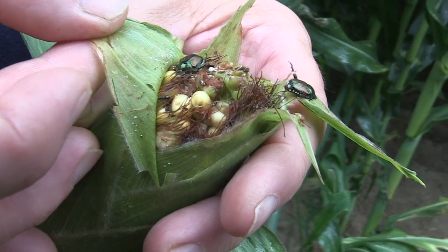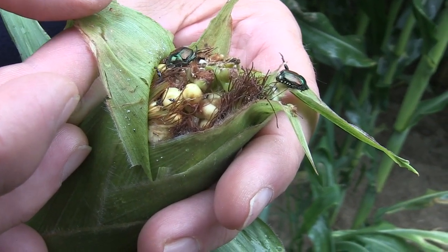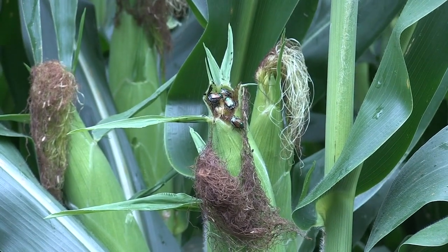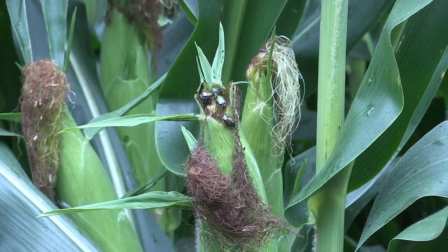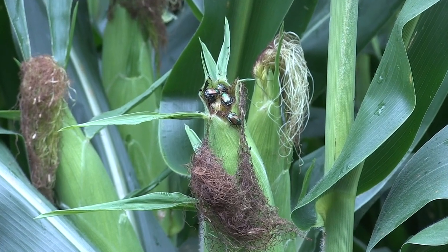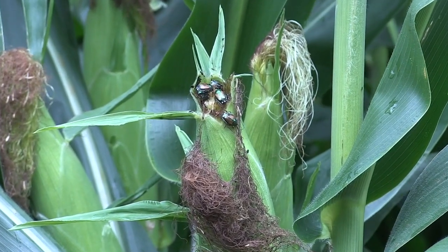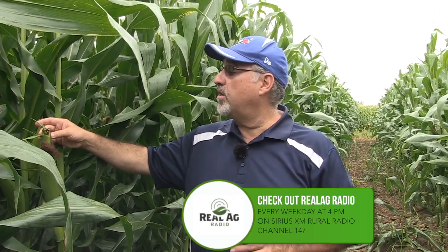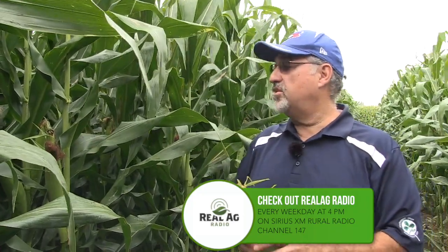We're looking at Japanese beetle silk clipping here. And a great example over here as well, where we're seeing injury and opening up of that ear with insect feeding. Bird injury as well. All of these openings to that ear allow for the gibberella, fusarium, and other ear mold pathogens to get in there and potentially develop into mold problems.